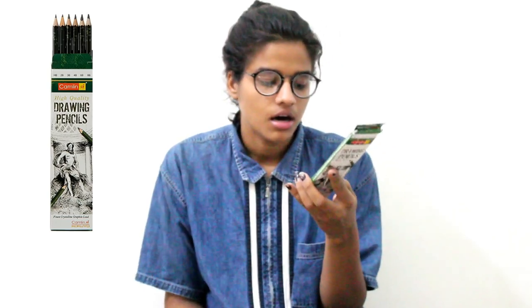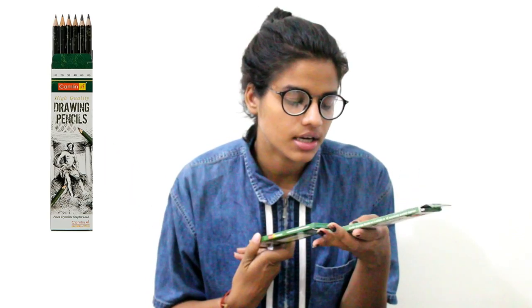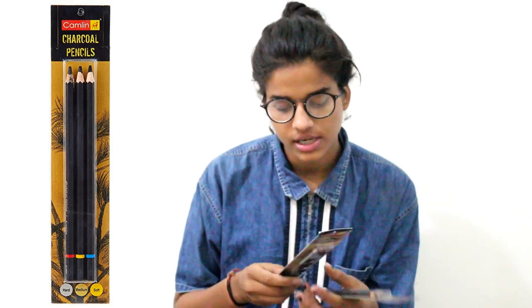The next thing I got are these drawing pencils — from HB to 8B. If you're a design student or architecture student you might know these. They generally retail for 45 rupees MRP but I got them for around 25 rupees. The next thing is these charcoal pencils — a set from hard to soft. MRP is 55 rupees but I got them for 30 rupees each, and I got two sets.